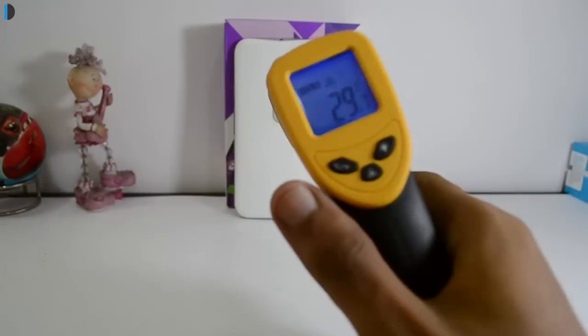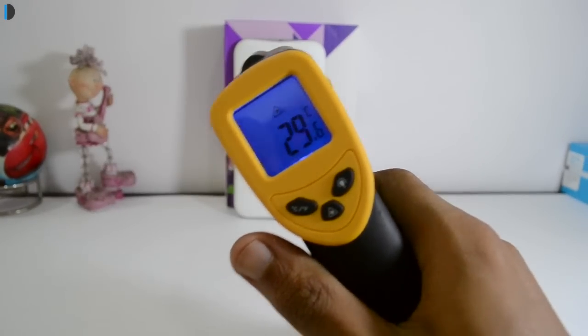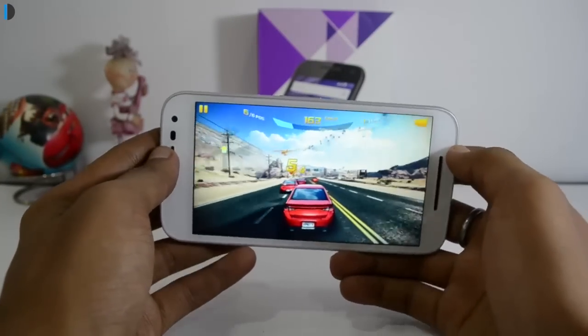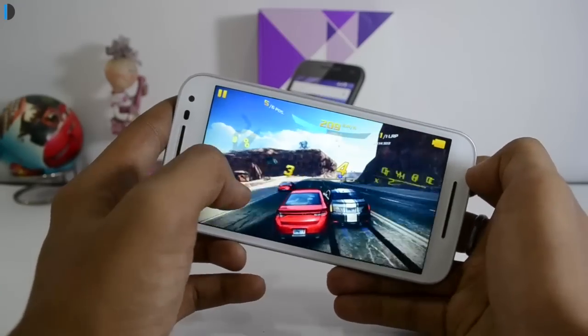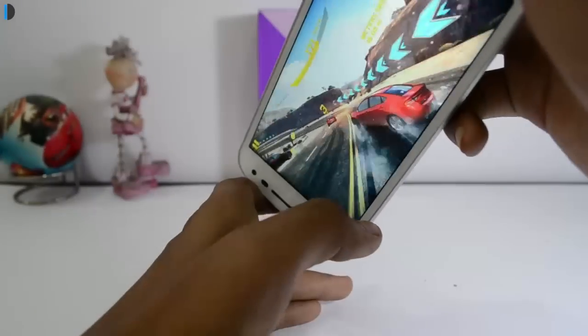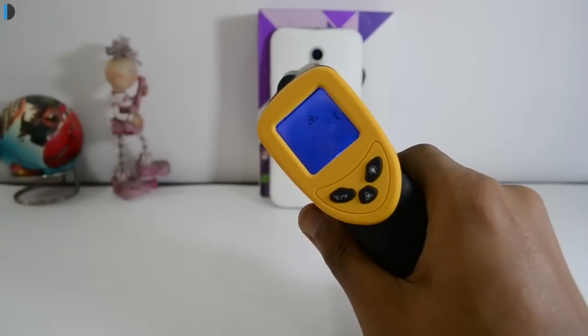Before we started our test, the temperature of the phone was around 29 to 30 degrees centigrade. After we played Asphalt 8, which is a heavy graphics game, for around 3 to 4 minutes, the temperature reached around 34 degrees centigrade.